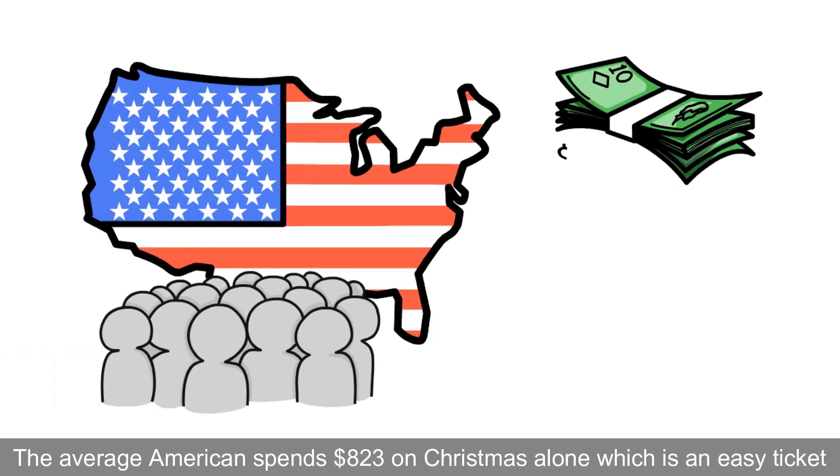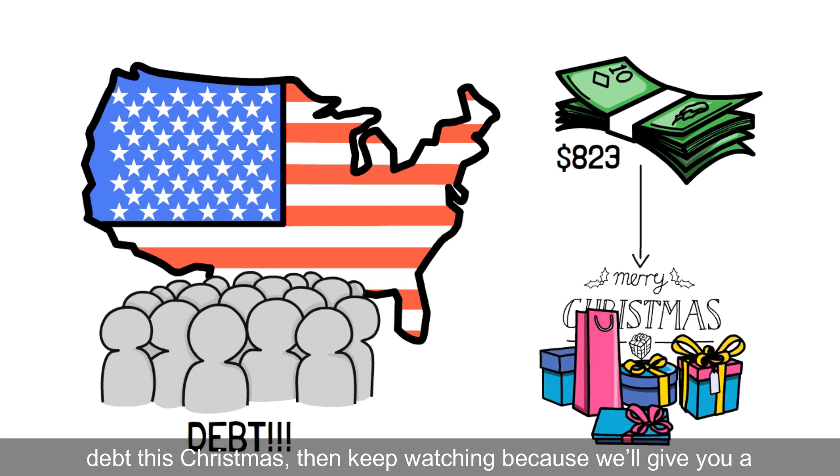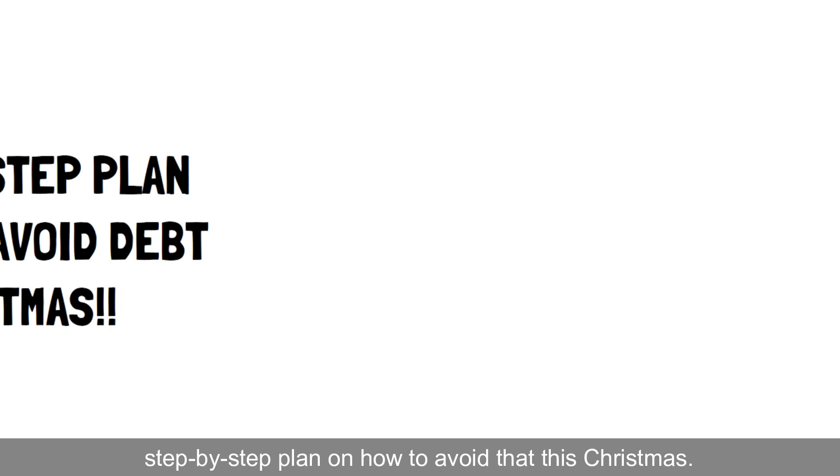The average American spends $823 on Christmas alone, which is an easy ticket into debt. If you don't want to be one of those Americans who dips into debt this Christmas, then keep watching, because we'll give you a step-by-step plan on how to avoid that this Christmas.